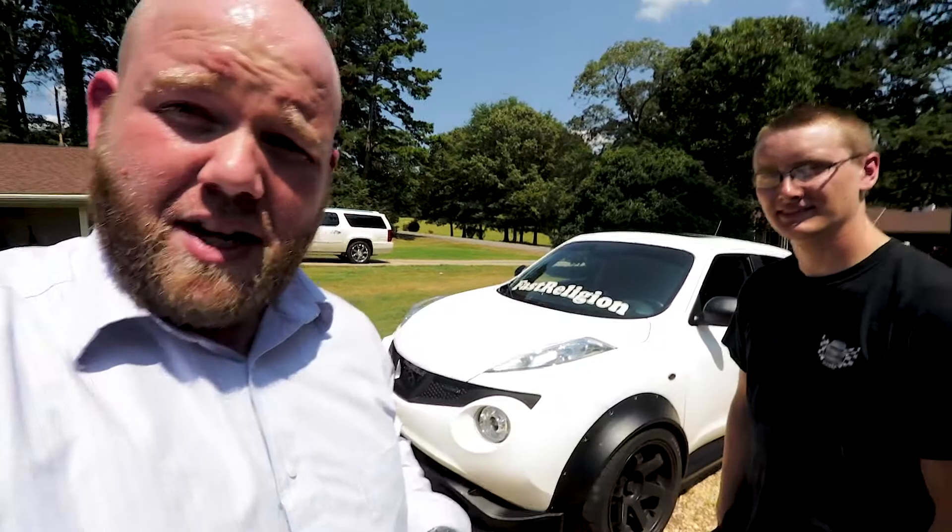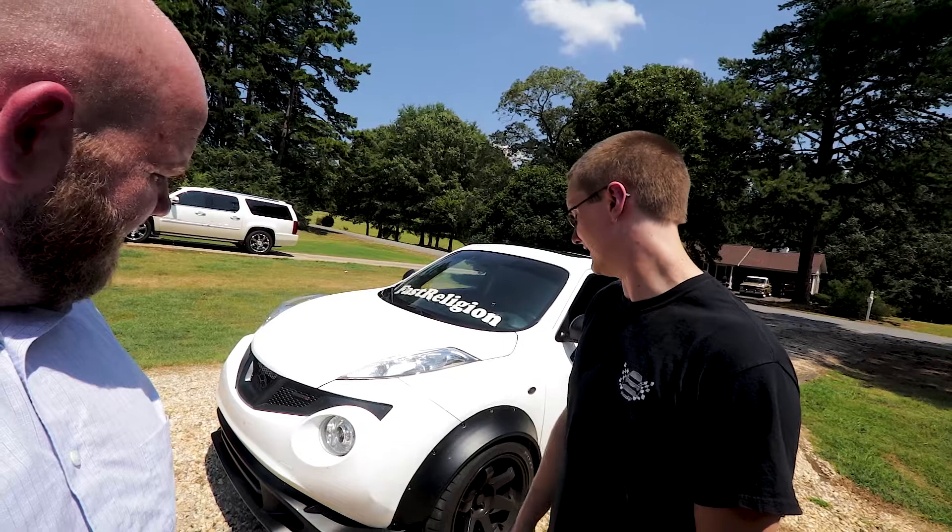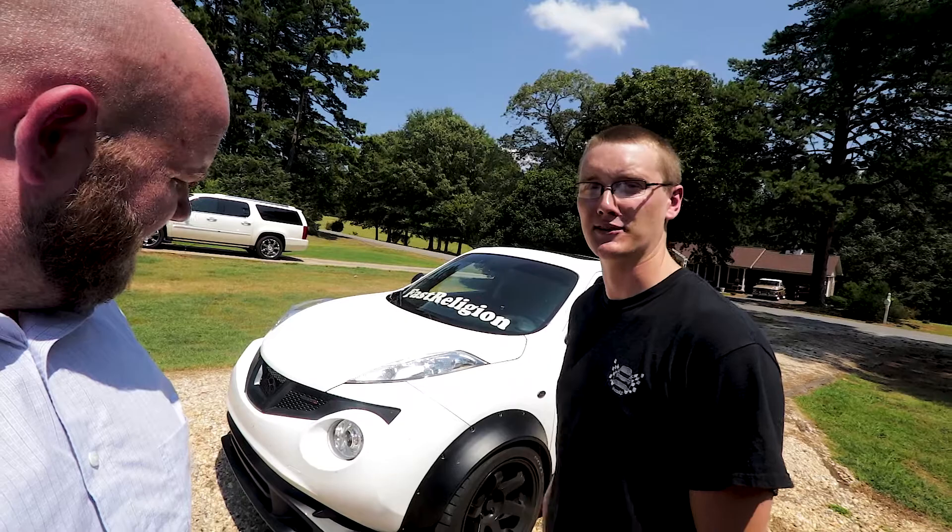This is Matt from Fast Religion. I'm gonna have him tell you what the car is briefly and why it's built. So it's a 2012 Nissan Juke SV — not a fancy Nismo one. It's got a built bottom end. I met the owner in Texas and he wanted more power out of his Juke. He drove it up to me in Massachusetts and I spent the last year building it and getting it to where it is now.